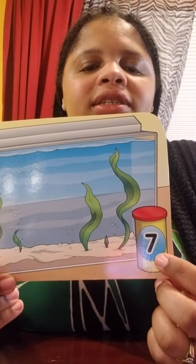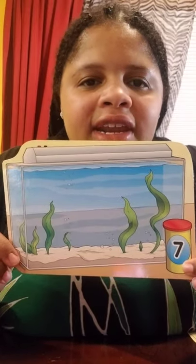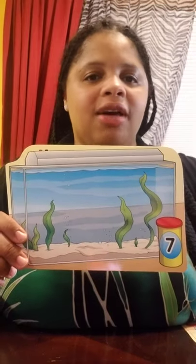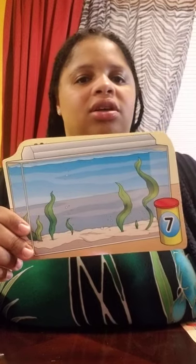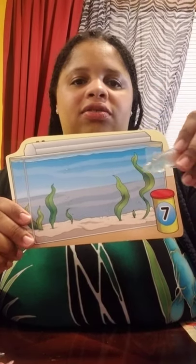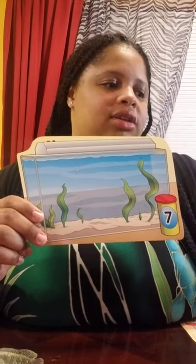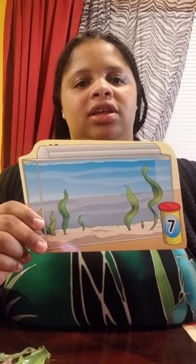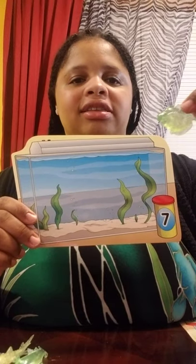What number is this? That's right — seven. Seven fish can go in this aquarium. Let's count: one, two, three, four, five, six, and seven.